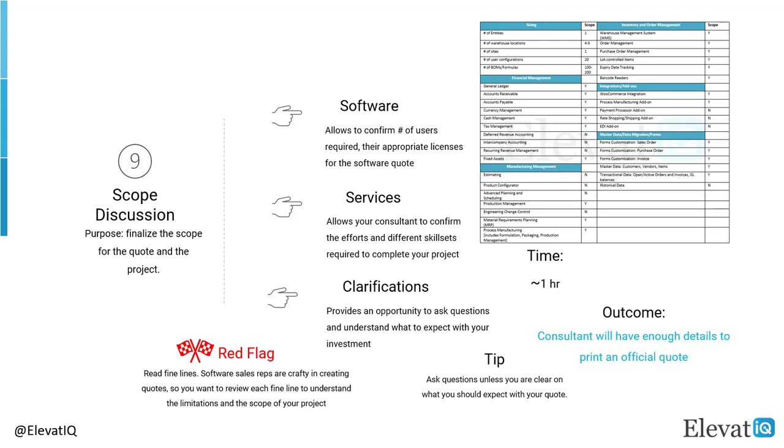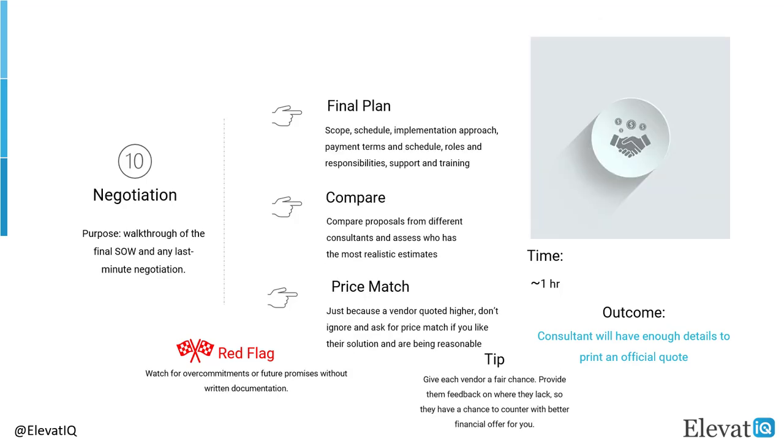By this step, you would have ranked your consultants and identified your finalists down to 2-3. The purpose of this step is to agree on the scope of software license and the implementation. The consultant may want you to finalize the number of users, their appropriate roles, and the privileges required to identify the most accurate quote. They will also require details such as functionality, scope, and identification of phases to accurately quote for their services and identify relevant skill sets required. Since cost variations could be significant at a later stage if there was a misalignment in scope, you may want to spend enough time to understand the details during this step.